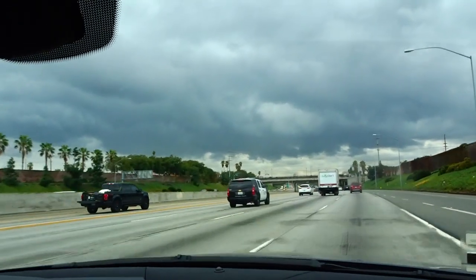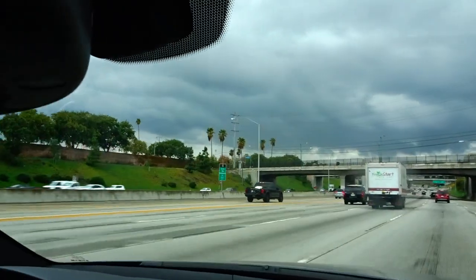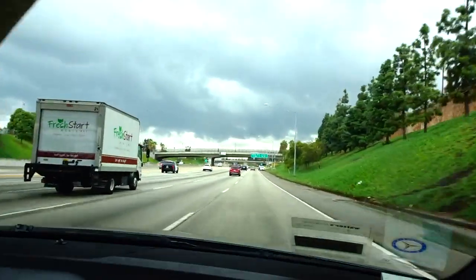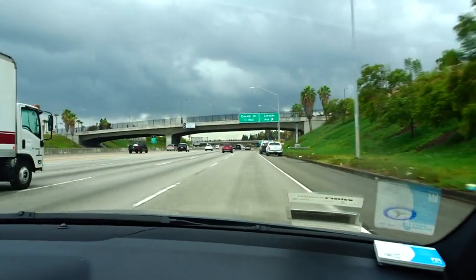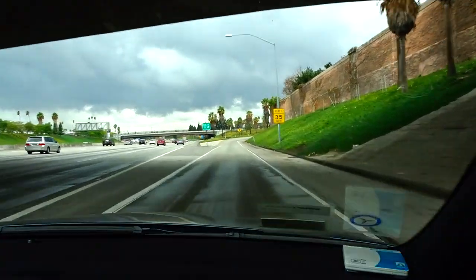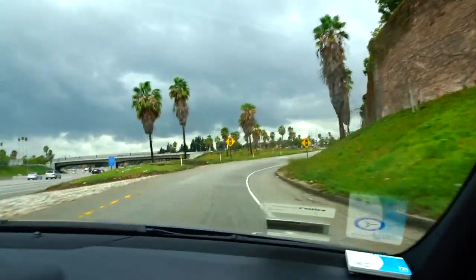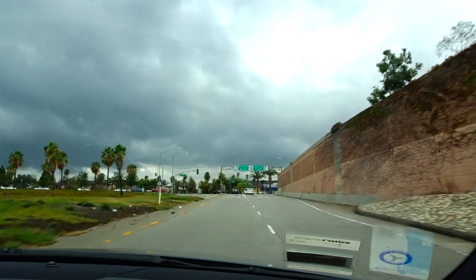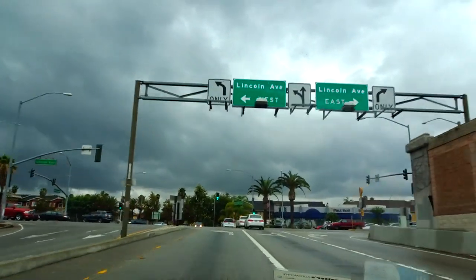This road on this bridge — that's Manchester Road — we're going to get off right here and go over this bridge coming up. We're going to turn left and then left again onto Manchester, and you're going to see how easy it is to get right into the parking structure. The parking structure is good because you come down, hit security, get on a tram, and it takes you right to the front of Disneyland.